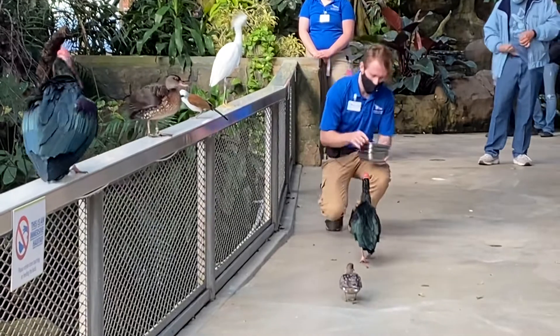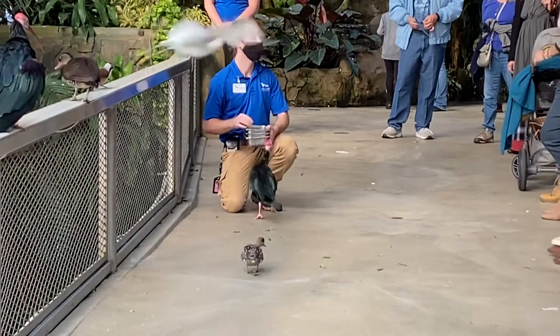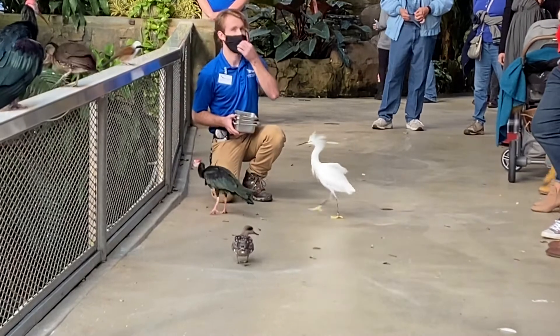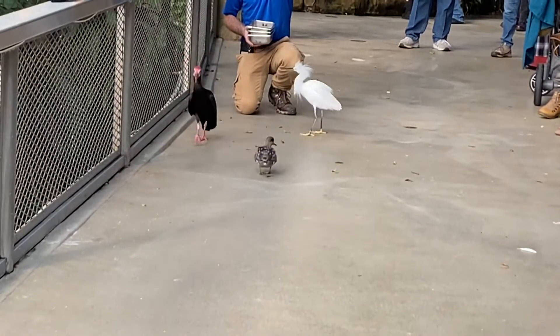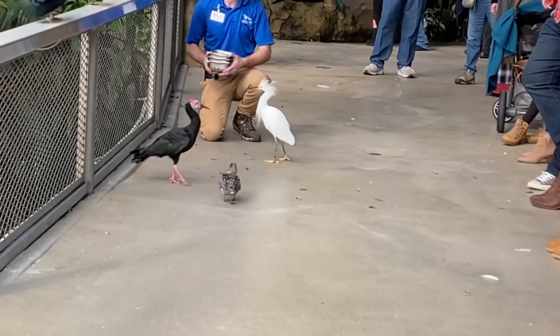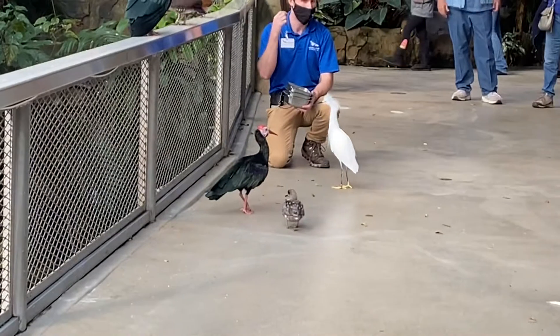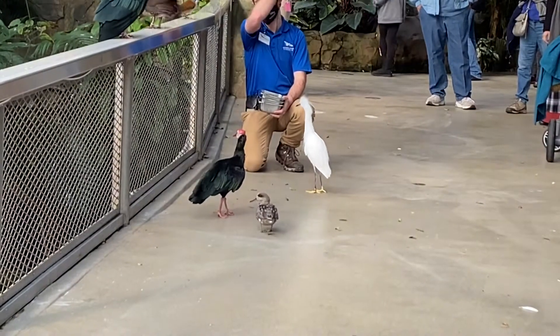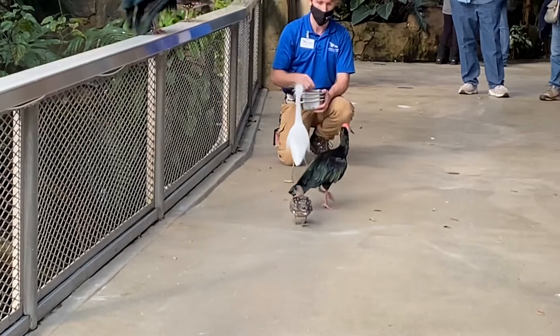This bird here is called a southern straw-necked ibis. Her name is Sigourney. A typical ibis has a longer curved bill — notice how much longer the one that just landed over there is compared to Sigourney's. She actually broke hers when she was younger, and it didn't fully grow back. It's healed over and she's not in pain, but she struggles a little bit to pick up worms off the ground.